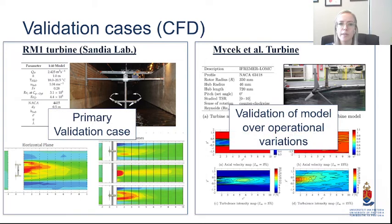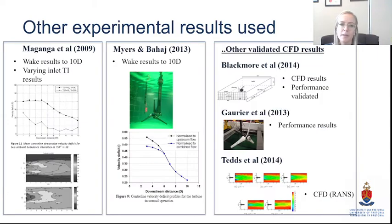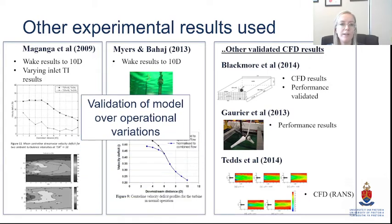We also have multiple other validation cases, such as the Masek turbine, which I've highlighted because I'll show some results today. We used these additional cases found in literature to revalidate our approach and see that our conclusions from one case are actually applicable to multiple other operational scenarios.